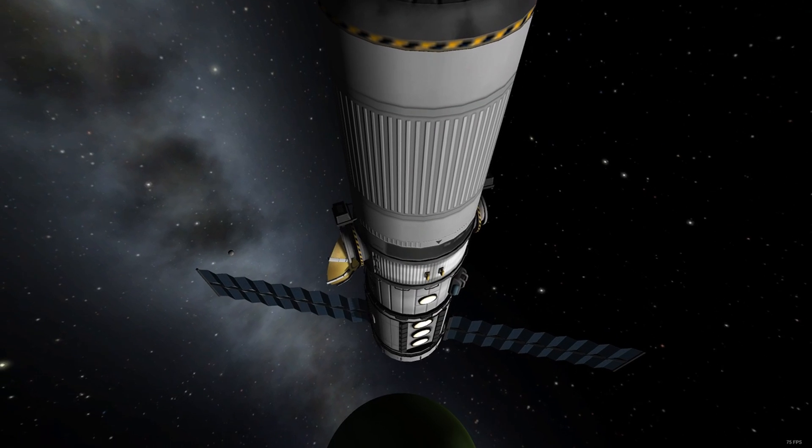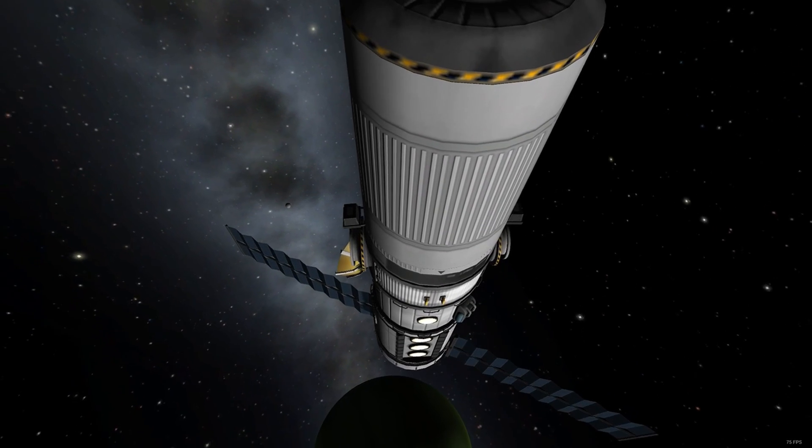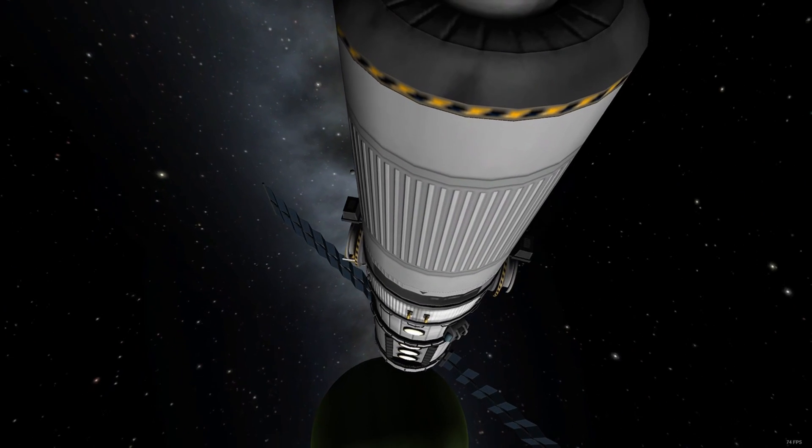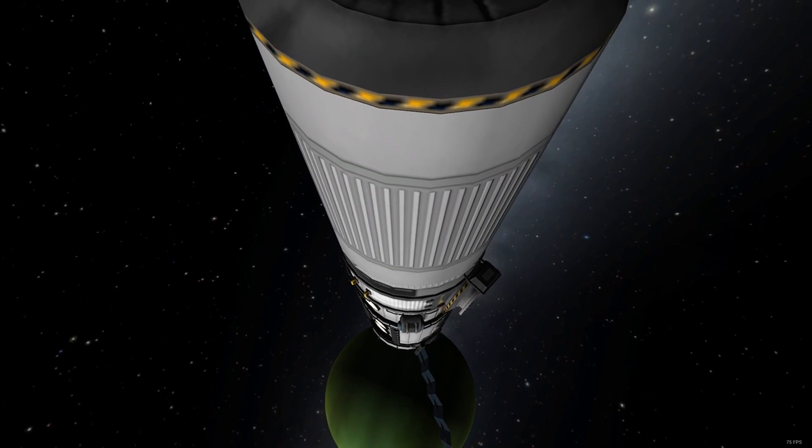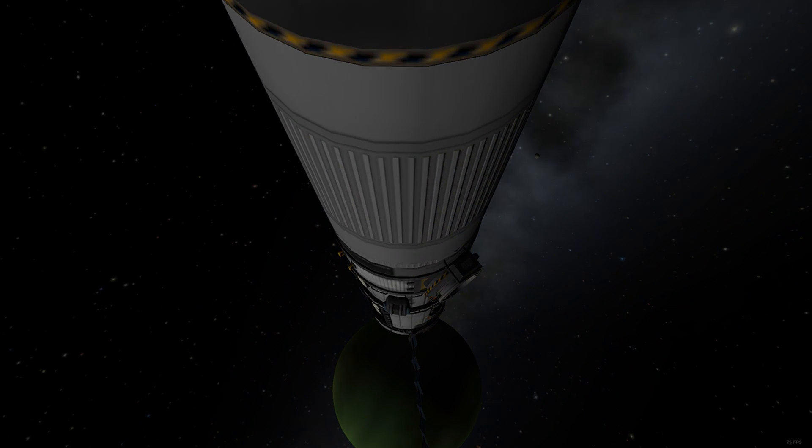Simply put, having a lab on your ship allows your instruments to store data in the lab itself, and then having scientists in that lab can convert this data into science points, which can be radioed back home.